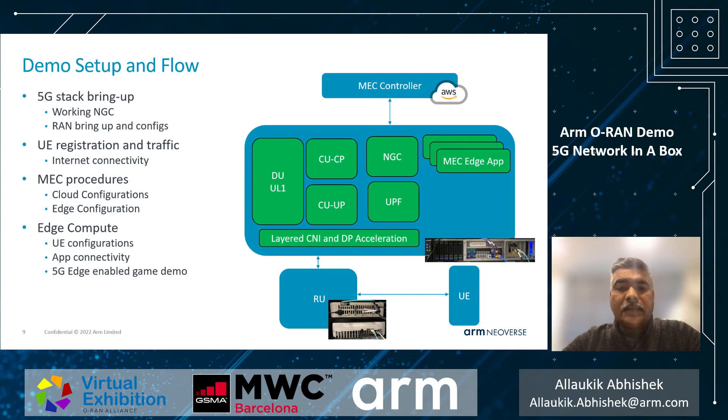The RU is connected directly using optical fiber, and the UE communicates with the RU over the air. To follow the demo: we will bring up the 5G stack and demonstrate how the different pods are working, then connect a UE over the air, move to MEC and explain the MEC install and config procedure, and follow it with a demo of a mobile gaming app enabled via the 5G edge.